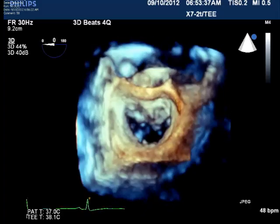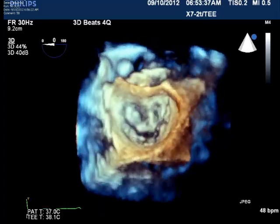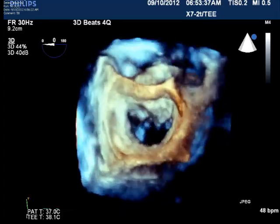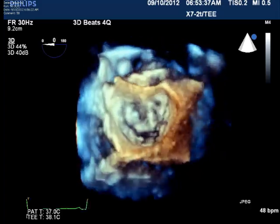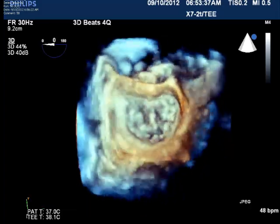The benefit of this technology is that it provides ultra clear, detailed pictures of the valve or other structures of the heart that can enable a faster and more accurate cardiac repair procedure for the heart surgeon.